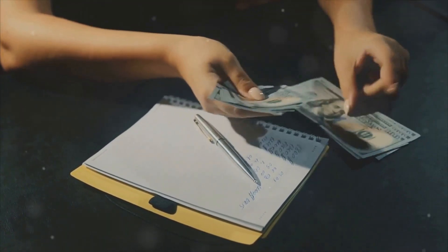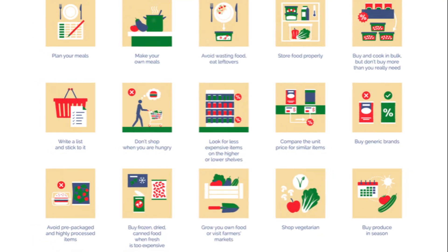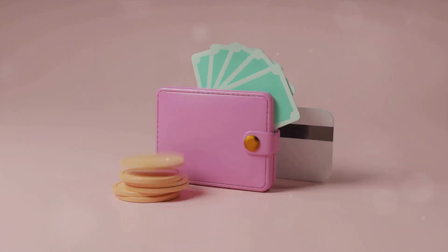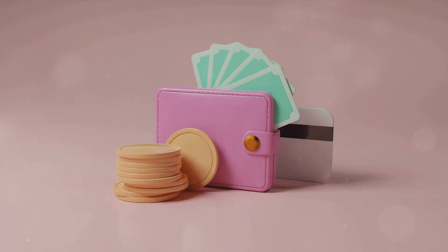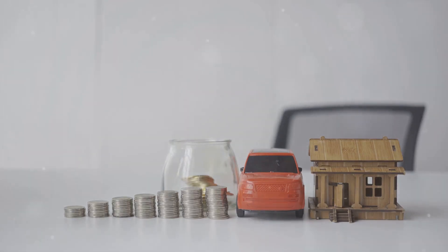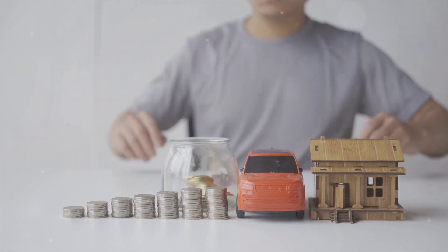Today, we're diving into the nitty-gritty of your everyday expenses. We'll explore simple, actionable strategies to cut costs on common outlays like groceries, transportation, and even those sneaky utilities. So buckle up — today we will tackle this head-on with practical tips to save money on everyday expenses.